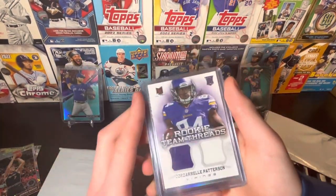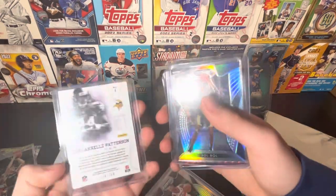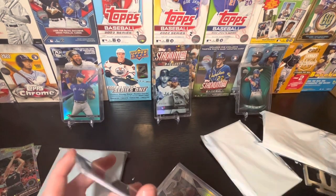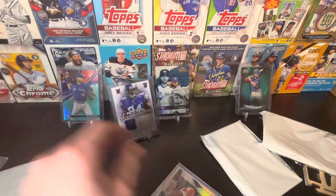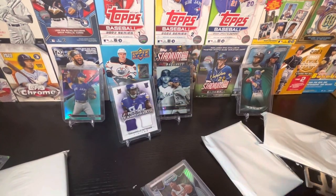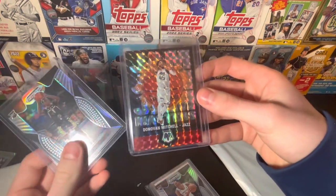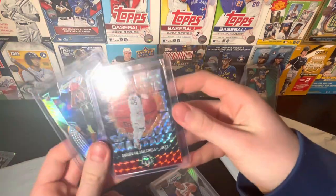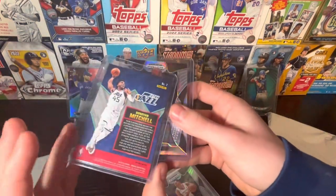We have a Cordell Patterson rookie patch - a nice looking card, a nice card there, numbered $3.99, definitely a nice card. We got a LaMelo Ball rookie card and a Donovan Mitchell. I don't really know Panini that well, but a Mosaic parallel there - nice Donovan Mitchell.